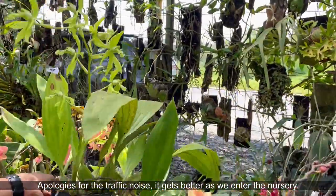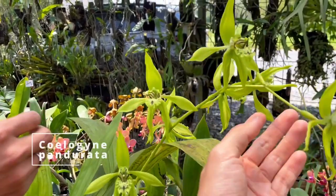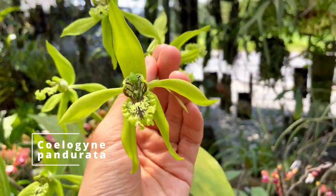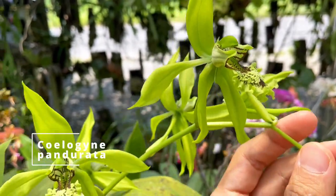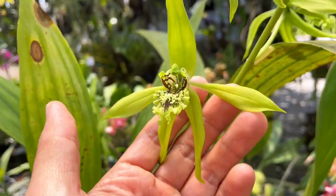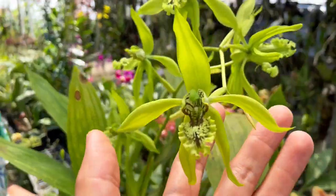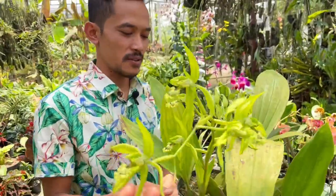Okay, we have Coelogyne pandorata. This is a species from Borneo, Kalimantan, Sumatra, and Thailand — a lot of places. It came from a lot of places. Does it flower often? This one flowers often.